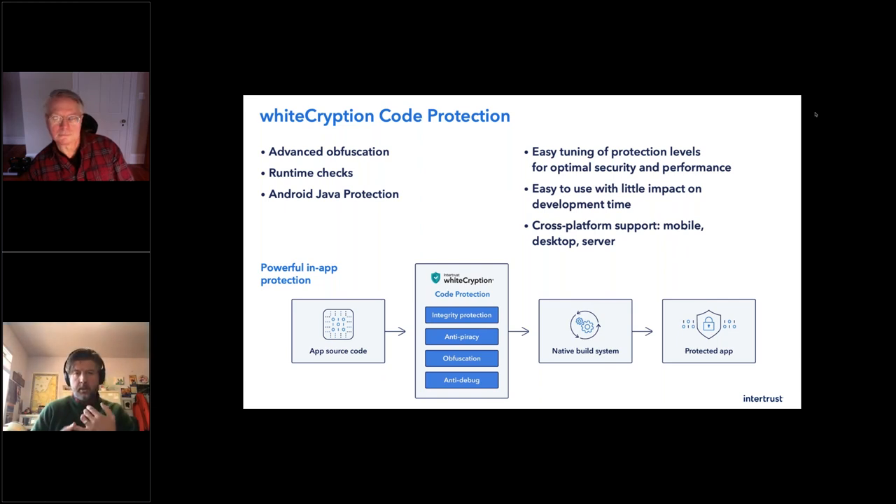This does obfuscation, meaning it's hard to understand. Runtime checks mean if you fiddle with the code, we'll be aware of it and won't allow execution. We also have what we call tuning — this is not a one-size-fits-all slap-the-button solution. You can tune your application to get that balance of security, performance, and size, because those are the three legs of the stool. This does not have a large impact on your development time and is a straightforward process to implement into your build train. It is cross-platform — this is for mobile, desktop, server, cloud, and embedded systems. If you have source code written in native languages — C, C++, Objective-C, Swift — we can help you protect that. The benefit: you have a protected binary resistant to attack in a zero trust environment.